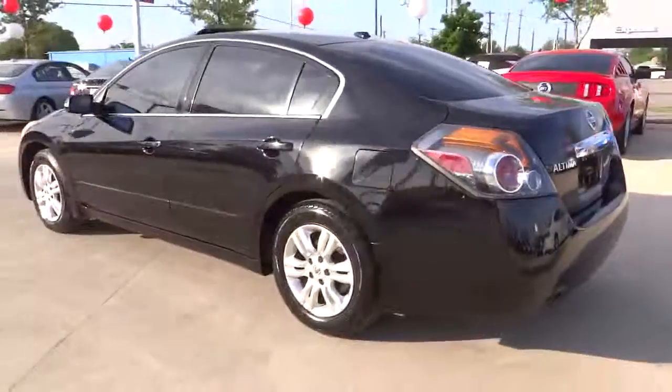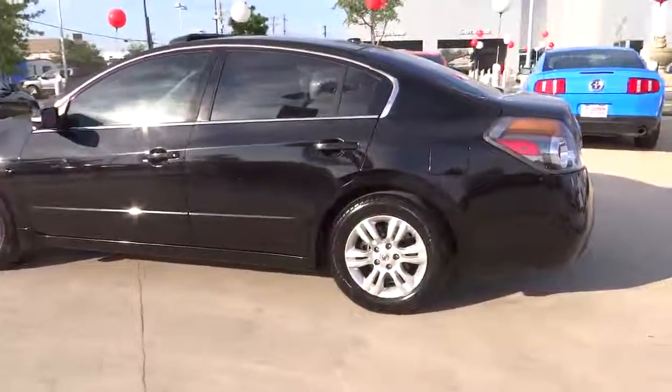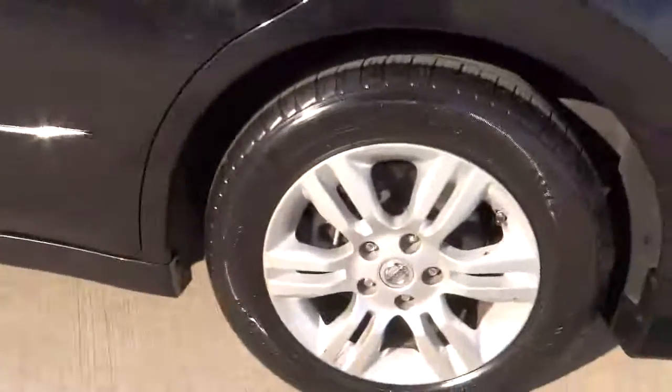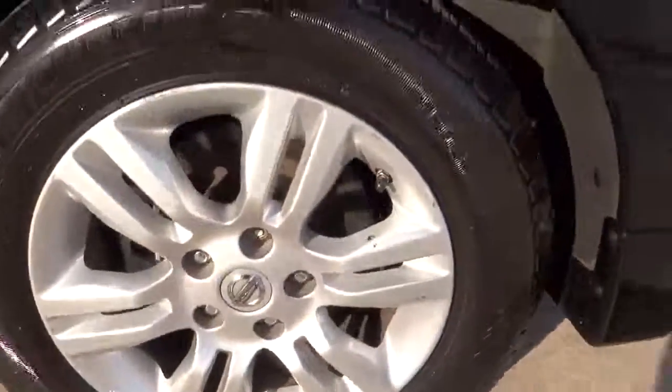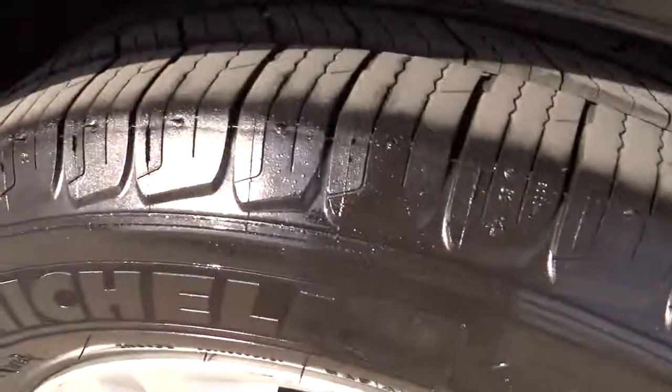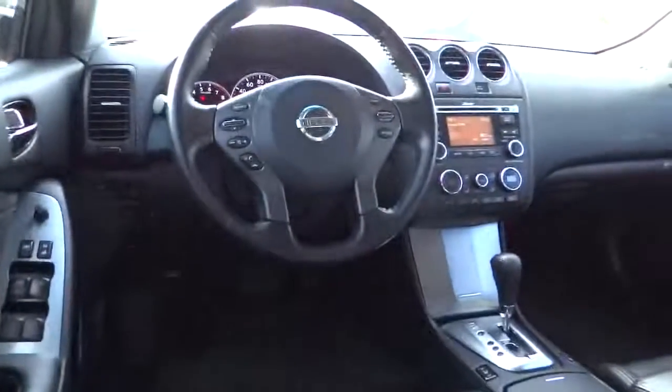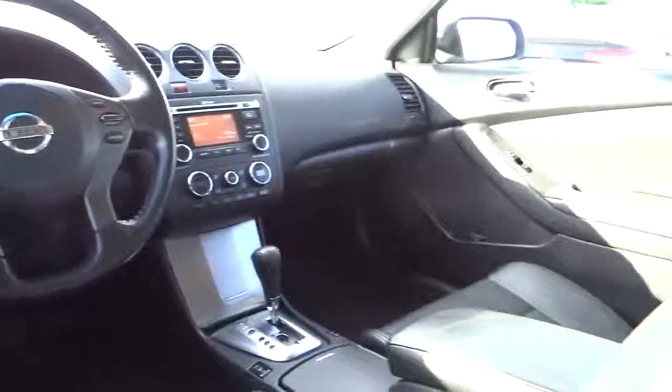This vehicle has less than 75,000 miles. Here are some of this vehicle's great options: traction control, stability control, air conditioning, front wheel drive, cruise control, passenger airbag, power windows, remote power door locks, trip computer, tachometer, speed proportional power steering, heads up display, power mirrors, and privacy glass.